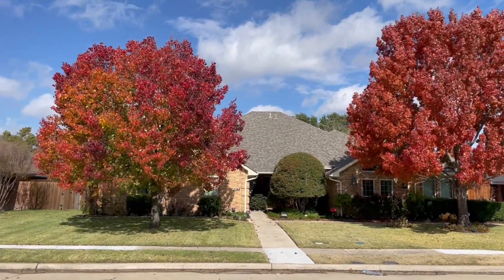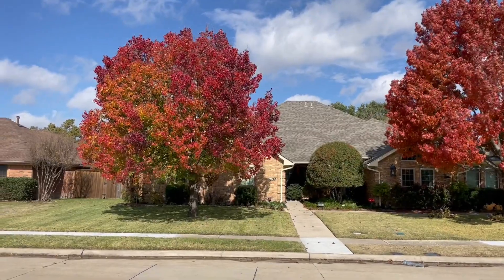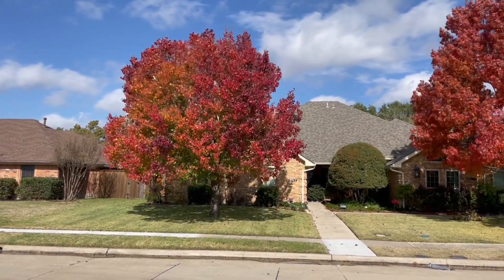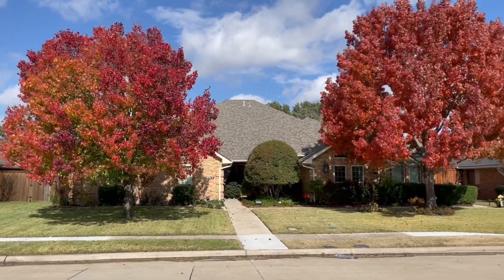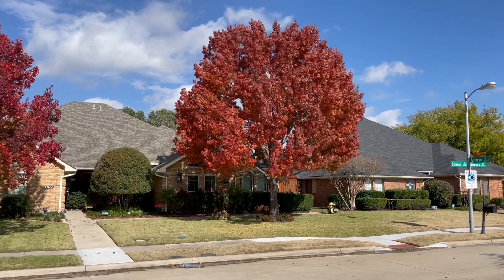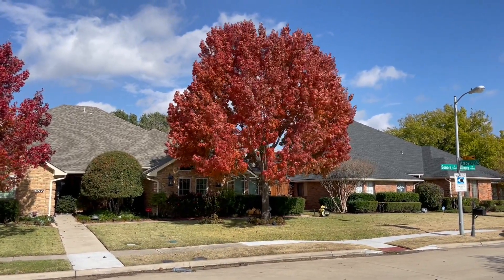Next to it is that Bradford pear — this one has a beautiful shape and beautiful color, just not one I'd recommend. But the other trees I've put on this list are all very good trees for you to use and enjoy in the fall. This is Ken with Village Green. If you like these videos, please subscribe to our YouTube channel and send them on to your friends and family. Village Green: growing plants, growing people, and growing trust.